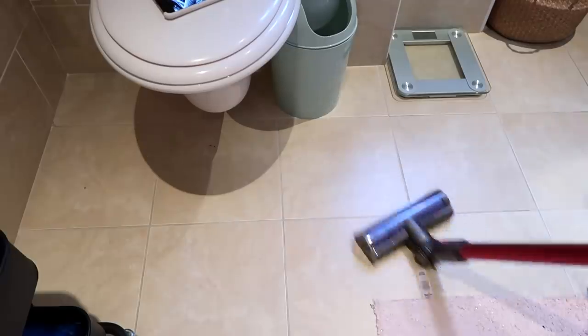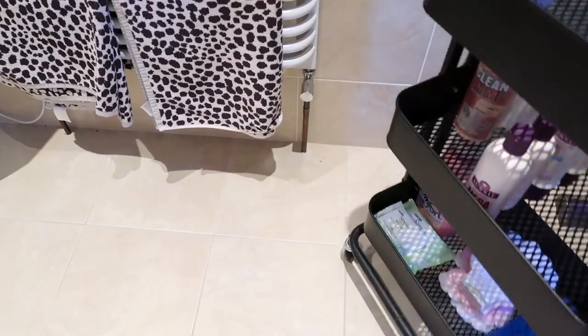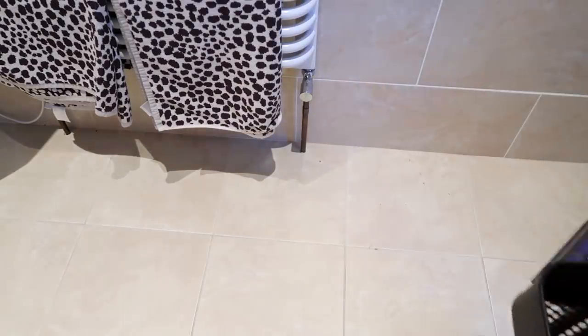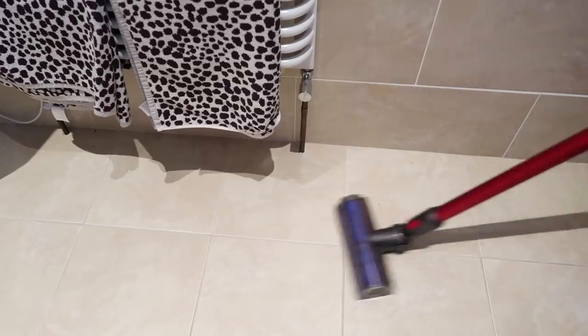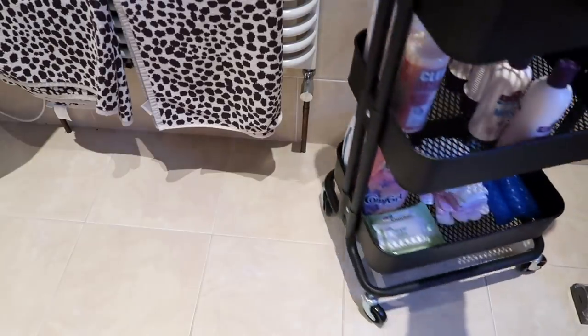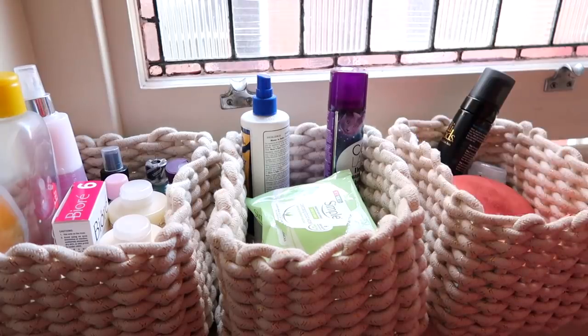Time for a quick little hoover. I use this Dyson hoover — it is incredible. I think it's the V7, the one that's got 30 minutes battery. I wish I'd got the one-hour battery, but aside from that, it is the best hoover ever. It literally gets everywhere. Right, I'm going to move on to these baskets because they are something that needs doing ASAP.